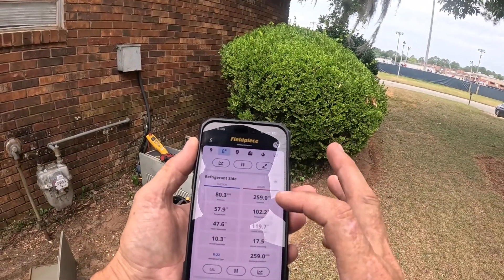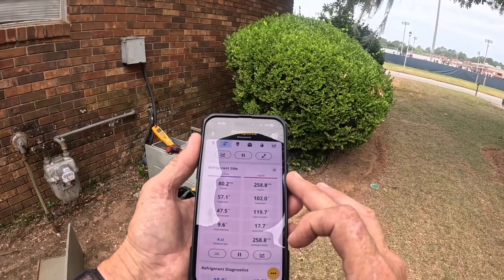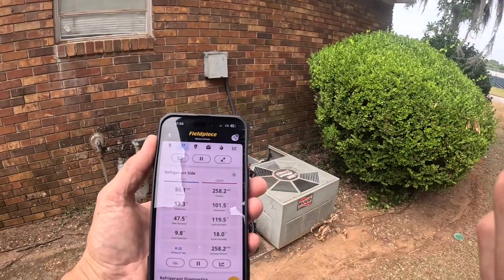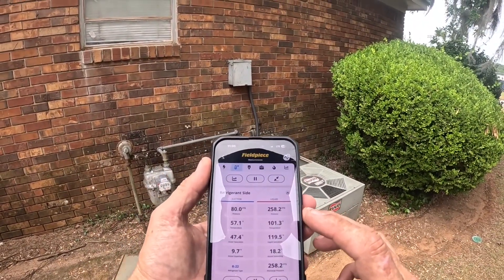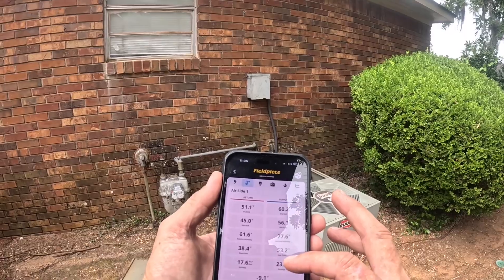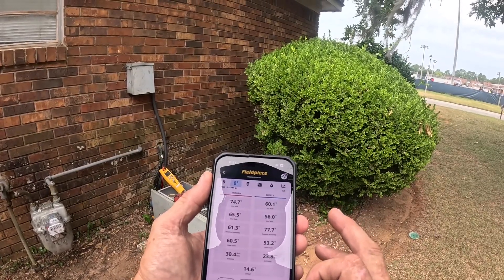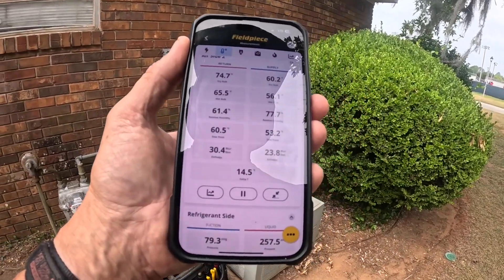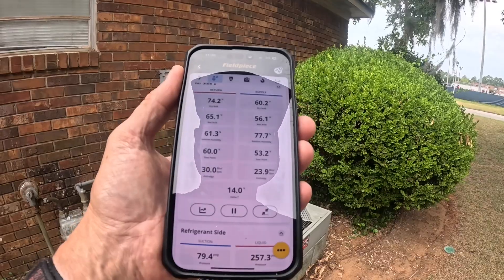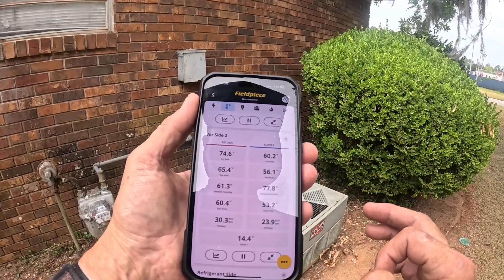I've got 17 degrees subcooling, 10 degrees superheat, 258 over 80 on the R22. Saturation temperature of 47 degrees, which is a little bit high. But I'm getting 15 to 16 degree Delta T. Around here, 14 degrees is enough. But I had just put my probes up, so the return temperature probe was outside and it's cooling off — that still ought to be enough.